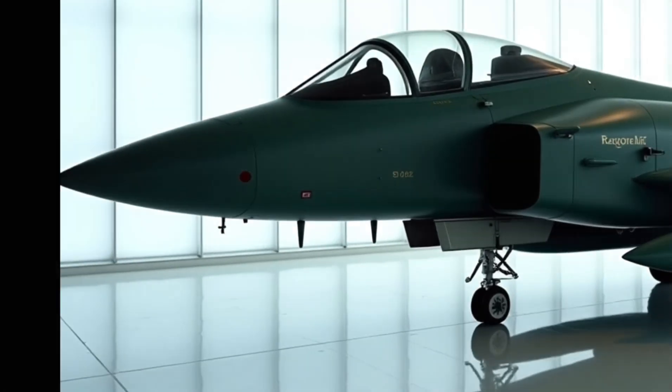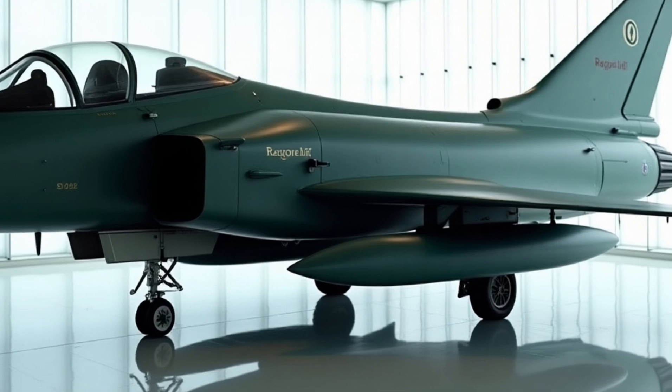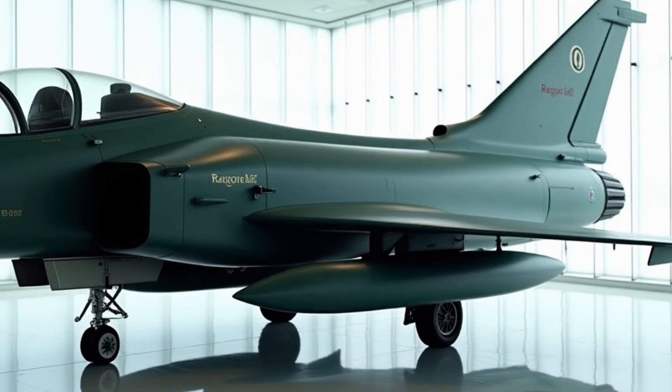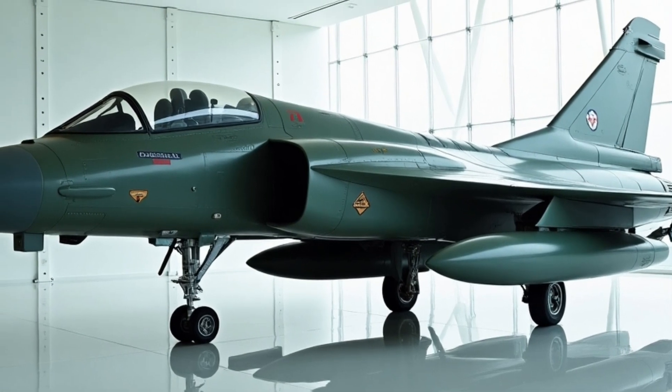The F-15EX is a fourth-generation fighter aircraft designed to perform a variety of roles, including air-to-air combat, air-to-ground strikes, and reconnaissance. It's powered by two General Electric F-110 GE-129 turbofan engines, which give it a top speed of over Mach 2.5.